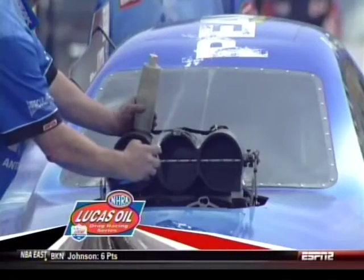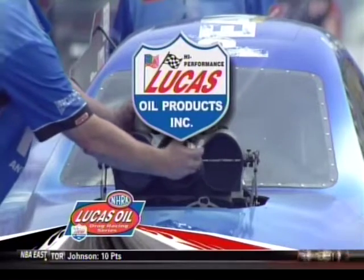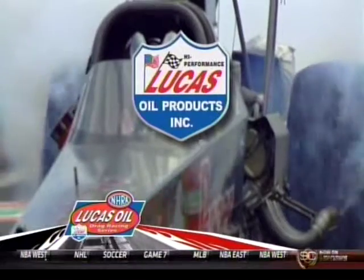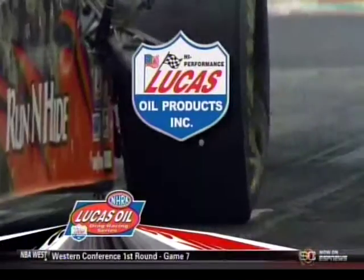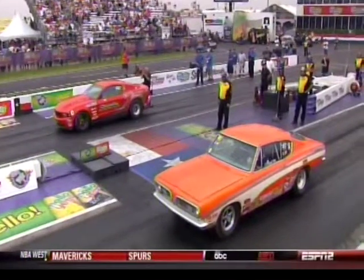The NHRA Lucas Oil drag racing series brought to you by Lucas Oil, the world leader of high-performance lubricants and problem-solving additives for everyday cars and trucks. It's time to start our other class finals.